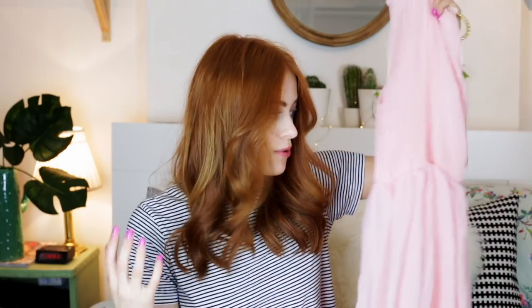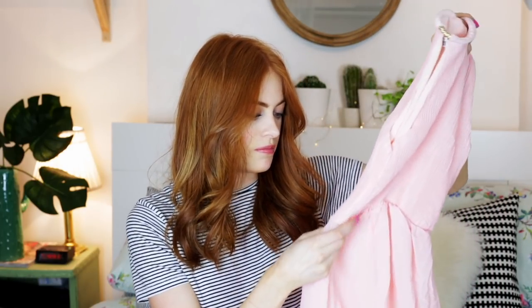£7.99 is pretty insane for a dress — you wouldn't even find one in Primark for that cheap. So for the price it's pretty good value; it's not obviously the best quality, but we'll just have to try it on and see what it looks like. I've switched to my vlogging camera because the big one can't fit all of me in.